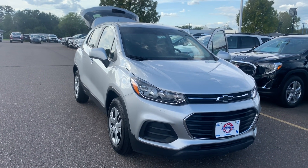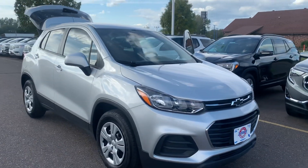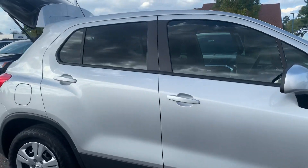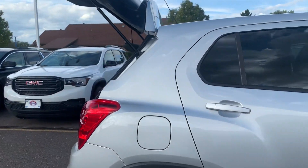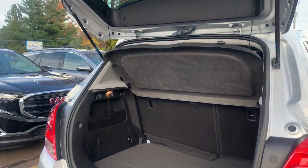Good afternoon from Menomonee, Wisconsin. This is Johnson Motors. Today I am going to tell you about a 2017 Chevy Trax LS. It's front-wheel drive, 1.4 liter four-cylinder. It's a silver ice metallic with jet black cloth interior.